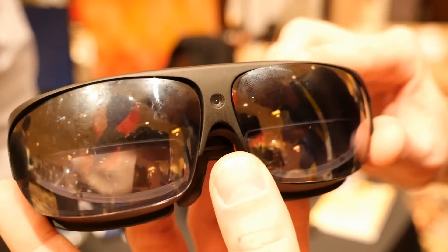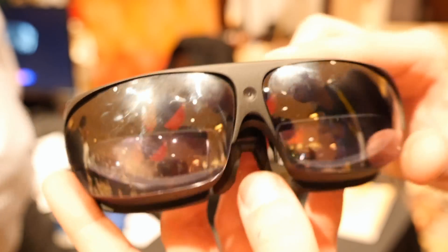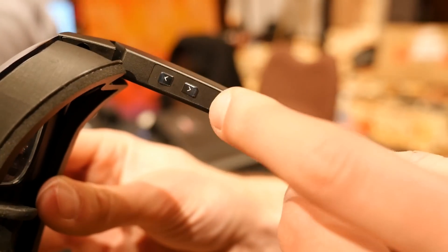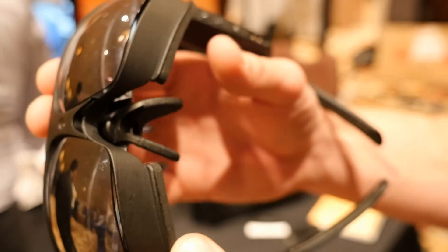We've also developed an application called Reticle OS that runs on any Android smartphone. You download the app, and the glasses take over control of your phone, which becomes an input device for the glasses. Voice control is also available — there are two microphones in the glasses, one for the user and one for ambient noise cancellation, so you can speak to the glasses as well. Many third parties are using voice in industrial and enterprise applications.